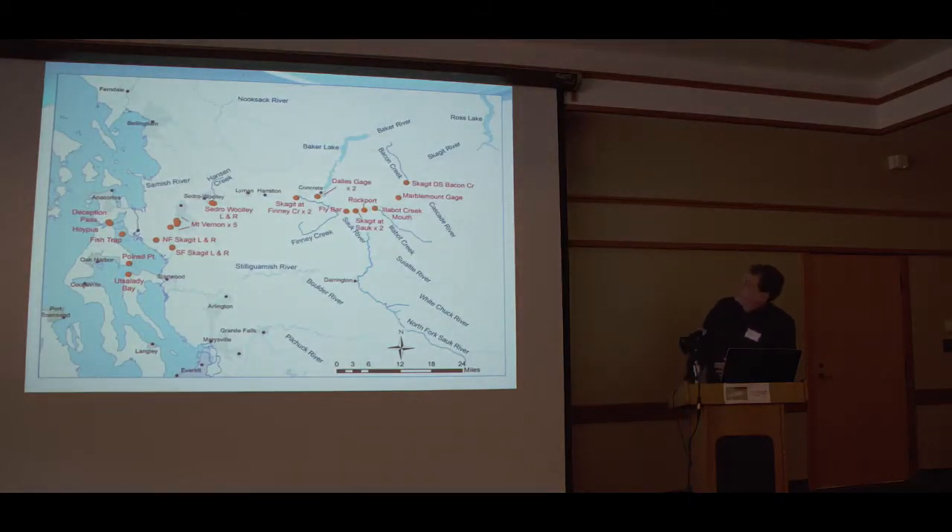Here's our receiver network — there are a lot of them out there. Each site covers fish from the upper Skagit at Bacon Creek, the Marble Mount gauge, near Labbit Creek, and a number down at Concrete to pick up the Sauk River — all the way down to Sedro-Woolley, Mount Vernon, and the river forks. We can tell whether fish are going out the North Fork or the South Fork, and we have receivers at Deception Pass bounding either side, so we know if fish are heading north or south.